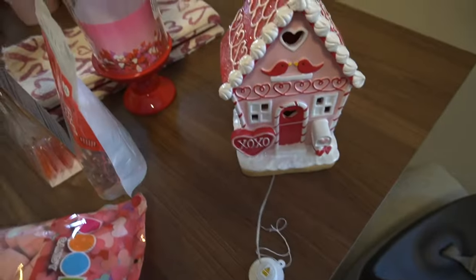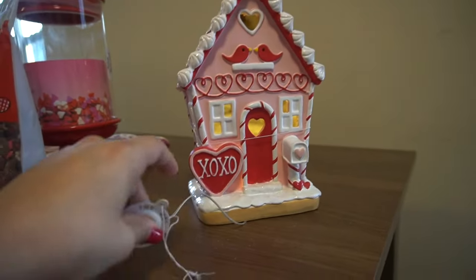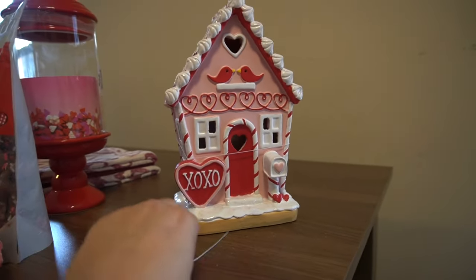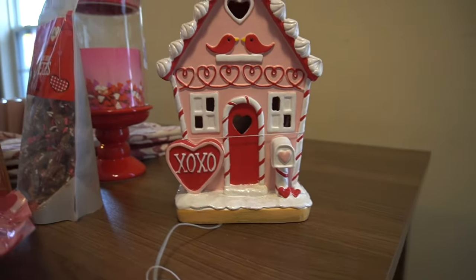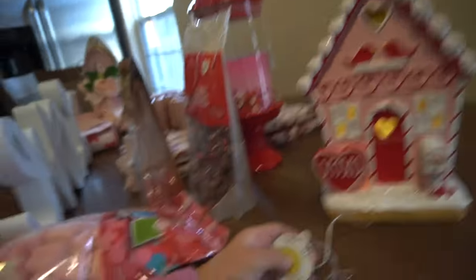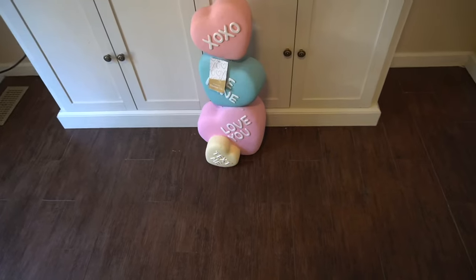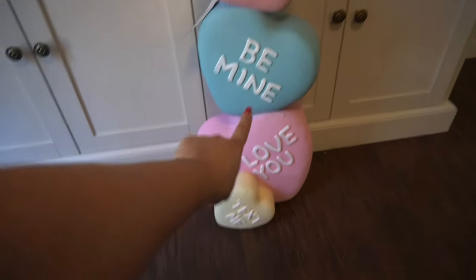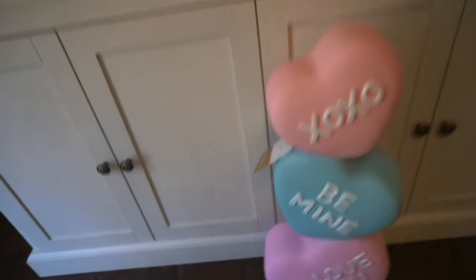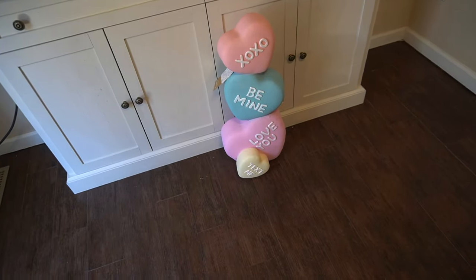I went ahead and picked up this little gingerbread home — you can light it up and at night it creates such a great ambiance. It is so stinking cute. I also picked up this piece from Home Goods that says 'xoxo, be mine, love you, and text me.' My original plan was to put it on my coffee bar as decor but unfortunately it doesn't fit — the shelf is too low — but I'll definitely find a spot for it.